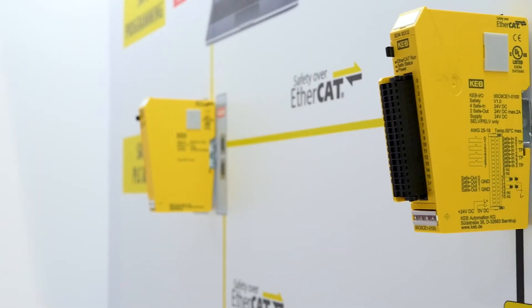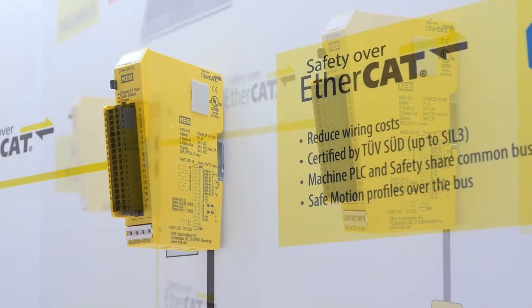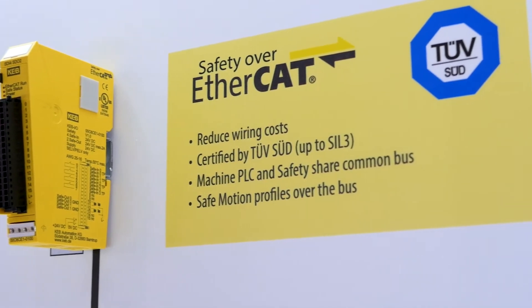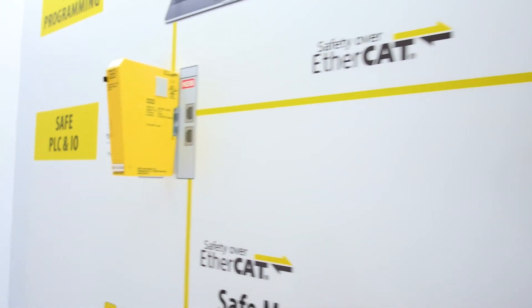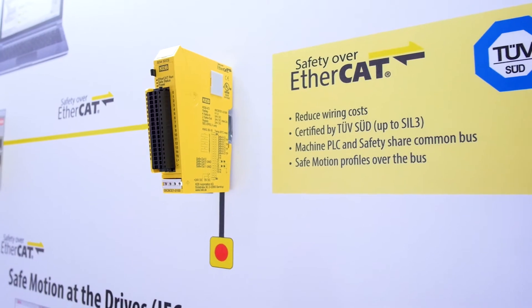All the products — both the programming environment and the safety PLC and the IO — are all SIL 3 certified by third-party agencies, and they operate over the FSoE bus. This allows a lot of the older discrete wiring to potentially be replaced with network cabling.